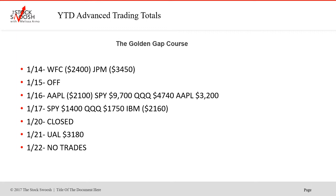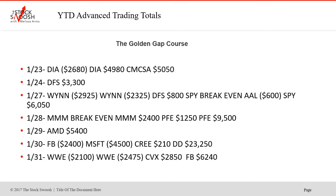Then on the 17th, SPY won. Q's and IBM were losers. Closed on the 20th — that was Martin Luther King Day. UAL was a winner on the 21st. No trades on the 22nd. That's rare, but sometimes there isn't anything that rates well per my system. The Diamonds lost on the first trade; the second one worked.